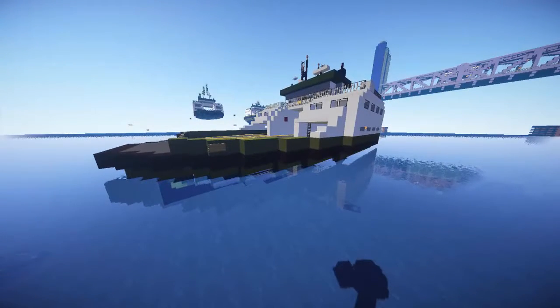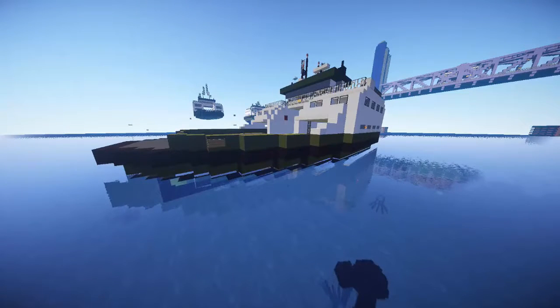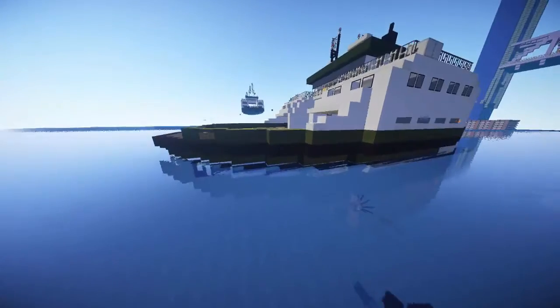Hello everyone, welcome aboard our today's video. I'll be your Captain King CK and today we'll be going ahead and starting a new series, Ferry Friday. In this series we're going to be showcasing all sorts of cool ferries that we have built on the OIO servers.